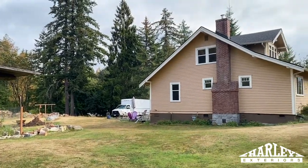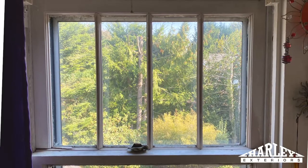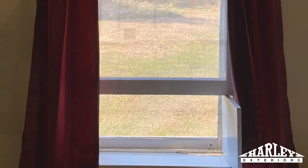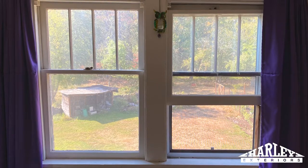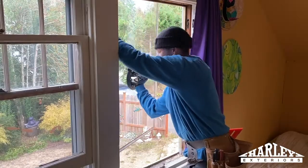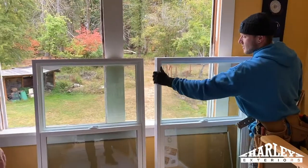My farmhouse was built in 1907 here in Bellingham, and the original windows had never been changed. I finally got an update after the windows wouldn't open anymore and there was no cross ventilation.